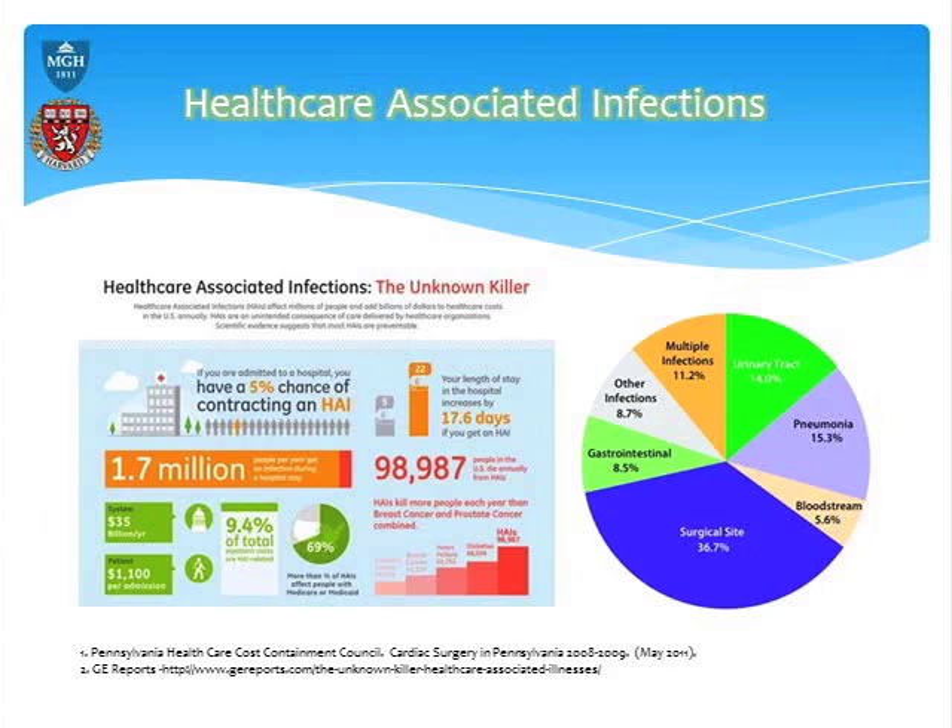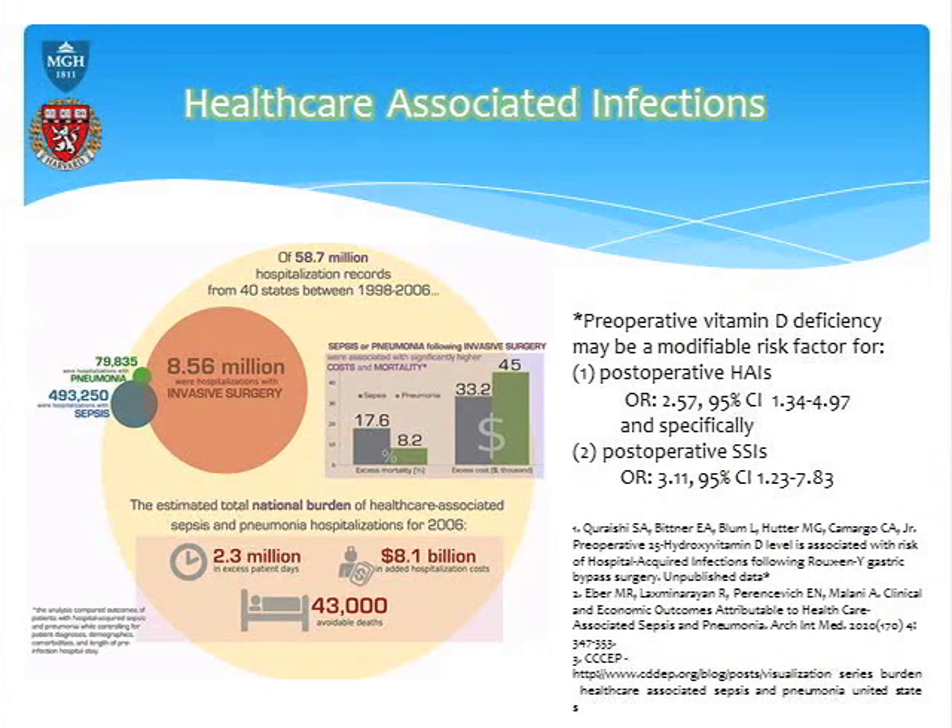That's where my interest really came from. This is unpublished data — it'll come out in about a month, it's already accepted and in press. We took gastric bypass surgery patients who are obese and therefore high risk for both low vitamin D levels and surgical site infections. We looked at only patients who had laparoscopic surgery, where the baseline risk of surgical site infection is already very low — about 2 to 5% versus 20 to 30% for open surgery.